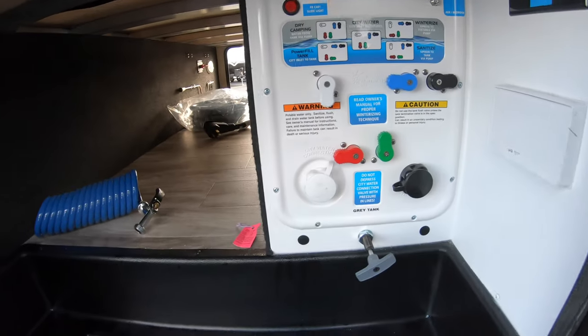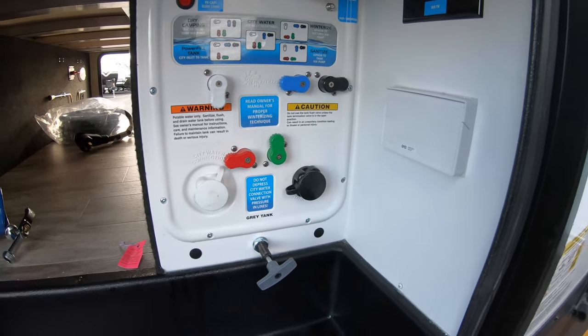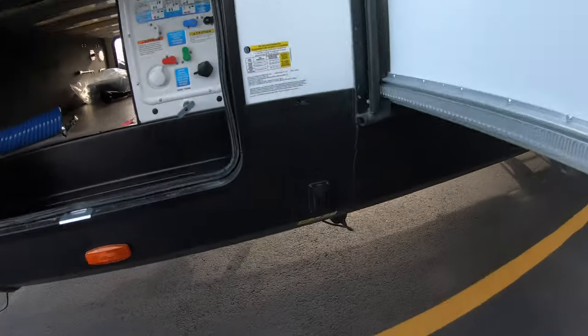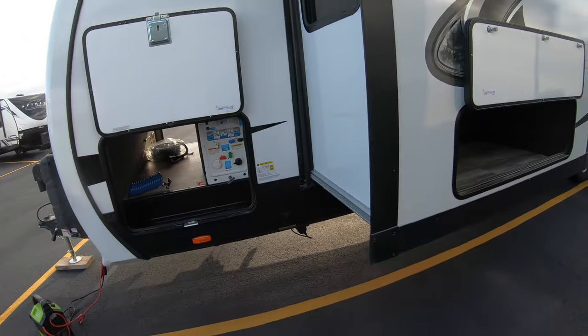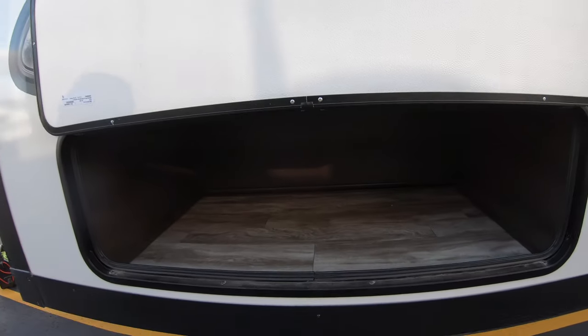In here you've got your city water connection, outside shower, a couple of 110 outlets, electric stabilizer jacks, push-button for the front and back.